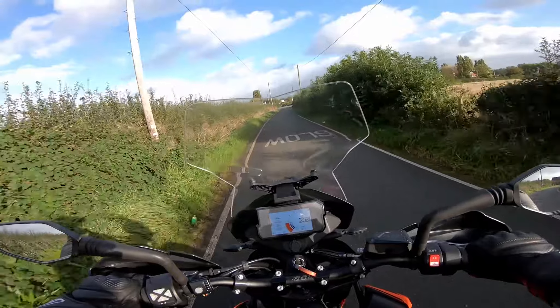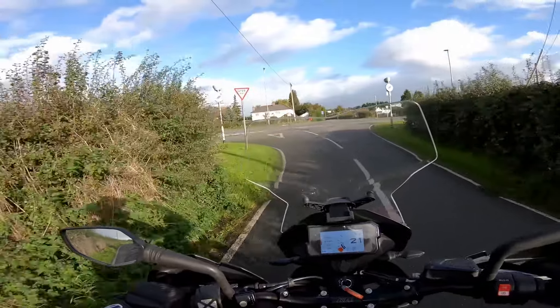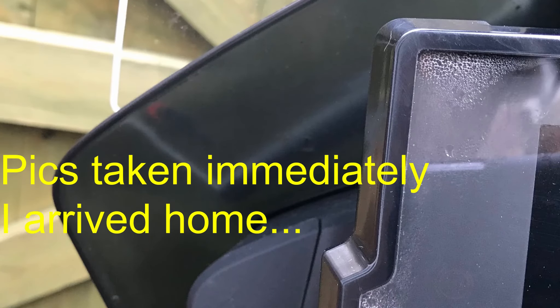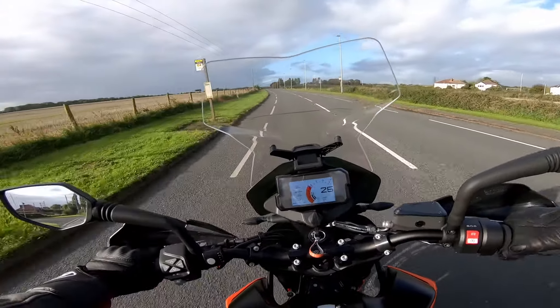We've got sunshine! Hooray! Unfortunately we've also got much more condensation than we had when we set off. What a nuisance. I'm not sure if you can see that, but there's condensation all the way across there and all the way across there. That's definitely developed since I came out.